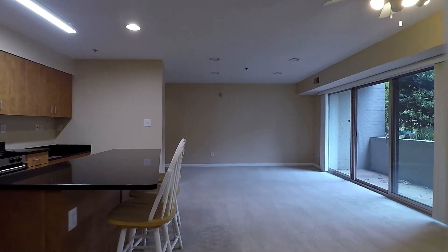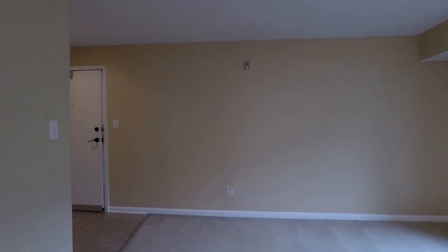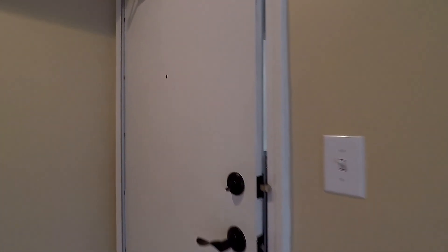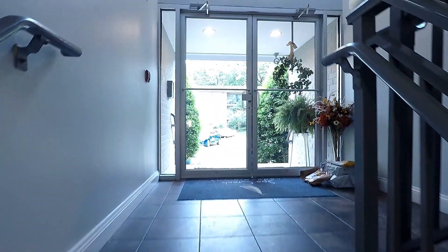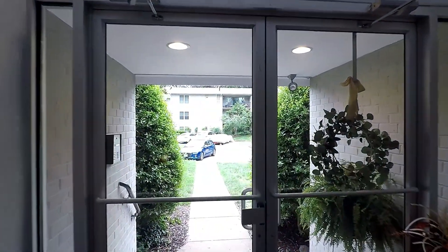And that pretty much wraps up our tour of 1101 Primrose Unit 101 — a fantastic two-bedroom, two-bath, ground-floor condo here in the Spa Creek community of Annapolis. We will end this tour with an exterior shot of the community, buildings, and parking. Here is your entrance overlooking the parking lot.